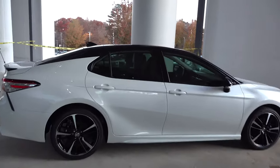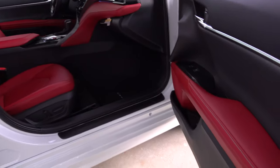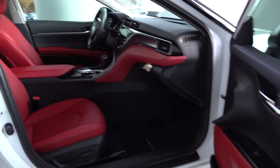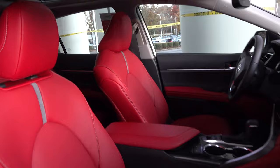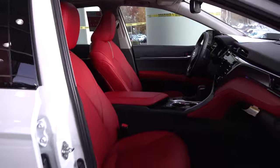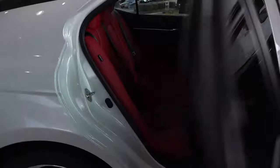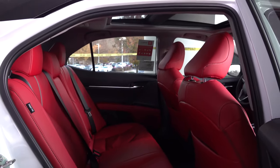Now let's look inside. What do you think the interior color is? The interior is Cockpit Red. Red is one of those colors where you think this is amazing and it might be perfect for you, or you might look at it and say that is amazing — but not for me. I would not own a vehicle with Cockpit Red interior, but that doesn't mean I don't appreciate it.